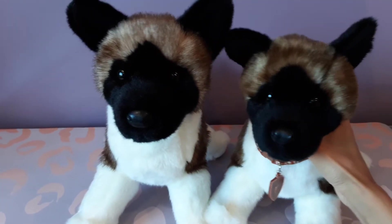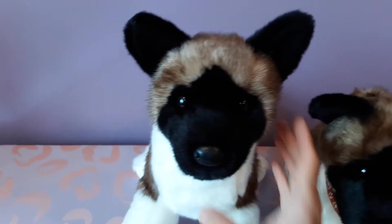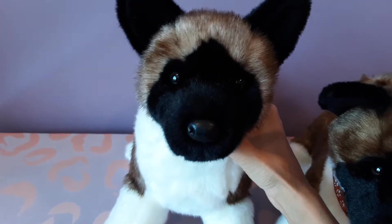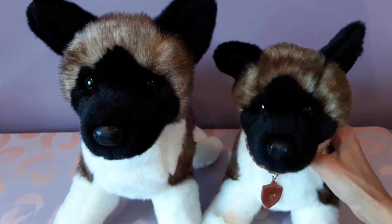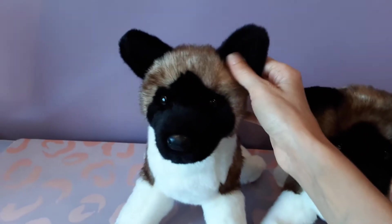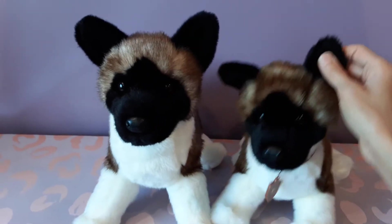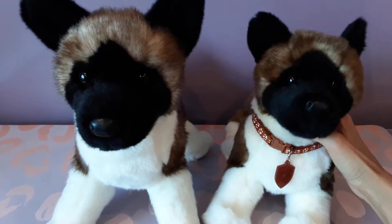There's also a little bit of a difference in terms of the muzzle — this one has a slightly narrower muzzle, this one is a little bit broader. But some of that might just be some of the hand-sewn elements that go into these plush; there's always going to be some variation as far as that goes. This one also has very straight upright ears, whereas this one kind of has one slightly droopy ear, but I think that just gives him character.